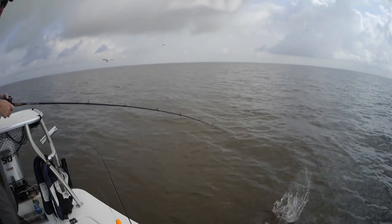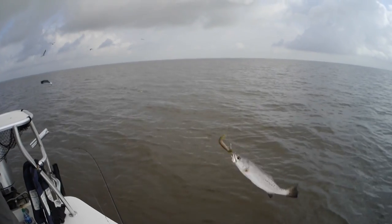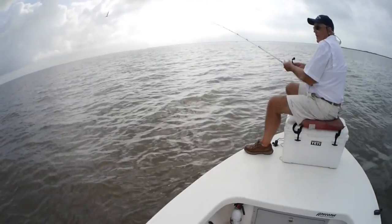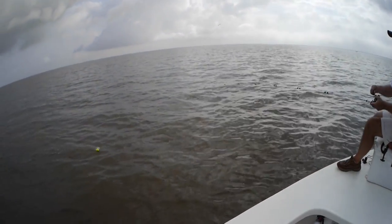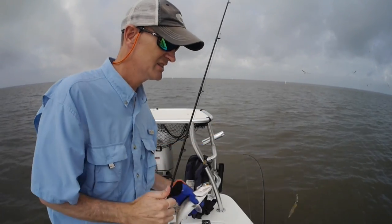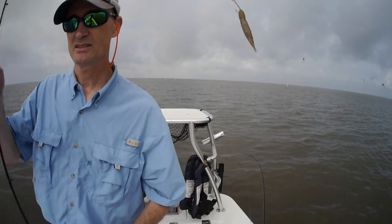That's much better. There's a nice one — much better. You've got a decent fish too. I think we got into a little bit bigger ones. That's a good 14-incher there. This one's 13 inches.